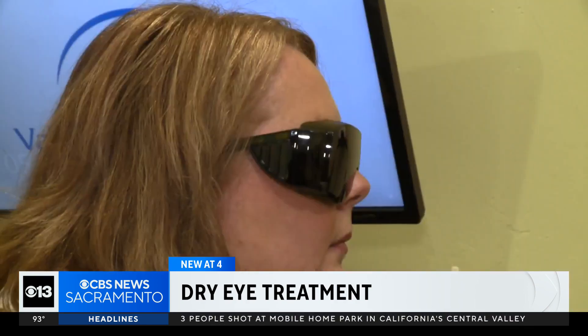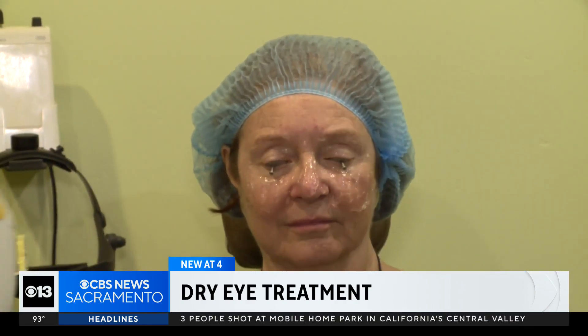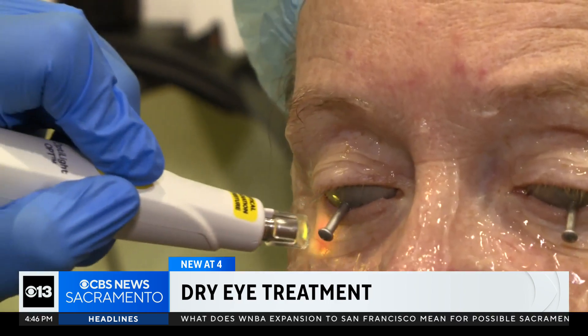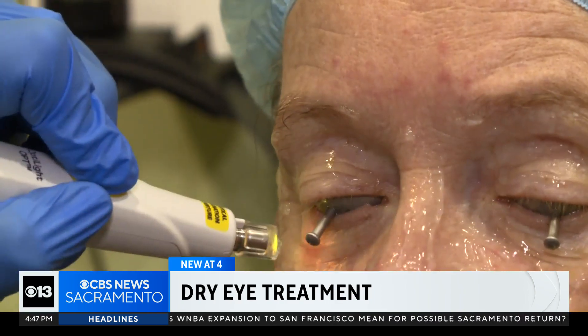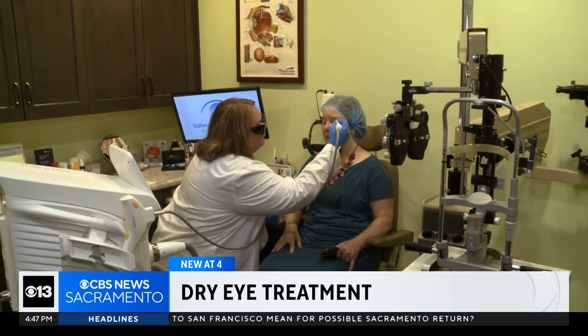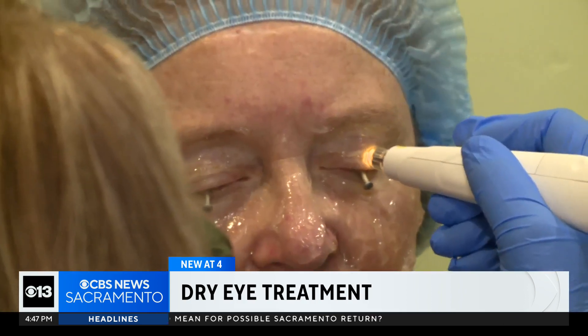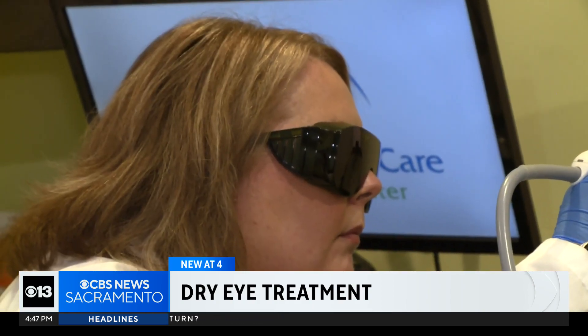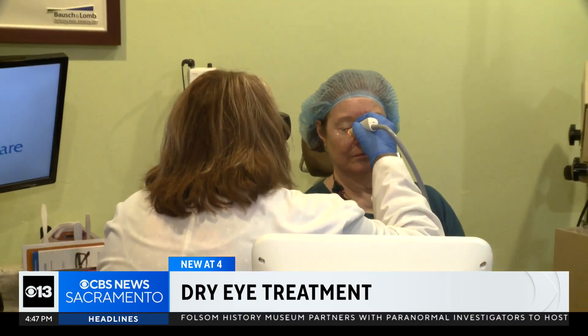Dr. Hoyer demonstrated a device called OptiLite, approved in 2021 by the FDA to treat dry eye. It uses intense pulsed light therapy, or IPL. Dermatologists have been using it for decades, but in 2005, an ophthalmologist realized it also improved dry eye. It took until now to gain FDA support.